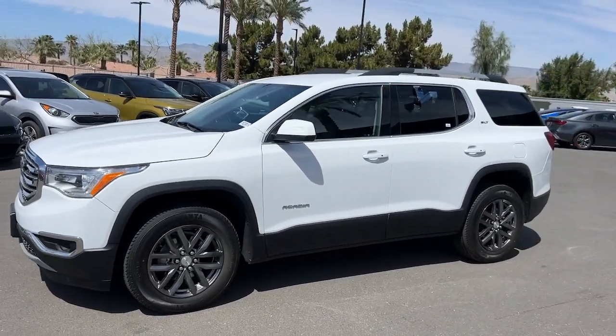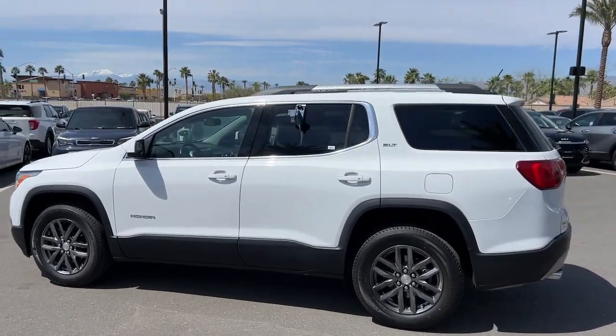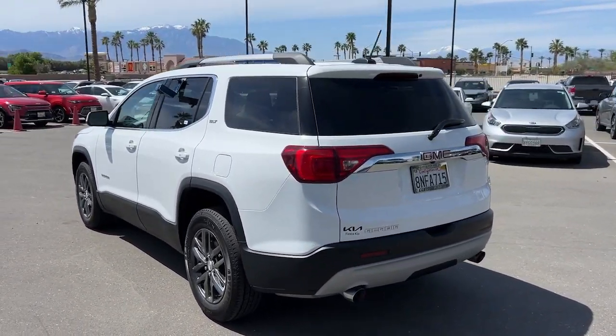You will be amazed by this 2019 GMC Acadia. With less than 35,000 miles on the odometer, this vehicle provides excellent value.